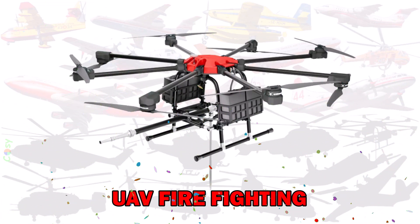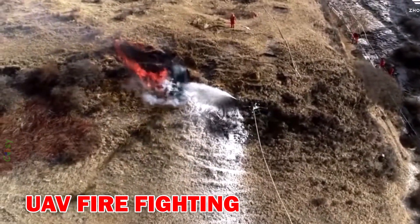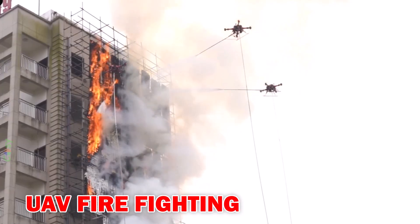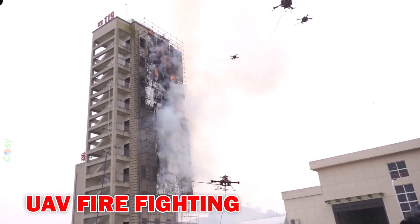UAV Firefighting — modern firefighting drones used for early fire detection, aerial monitoring, and small-scale fire suppression. They represent the future of smart and safe firefighting.